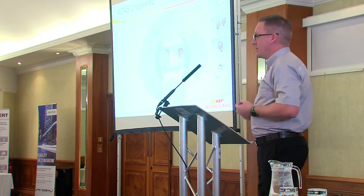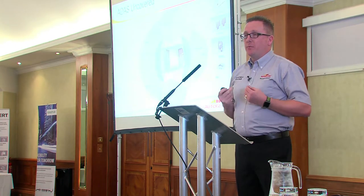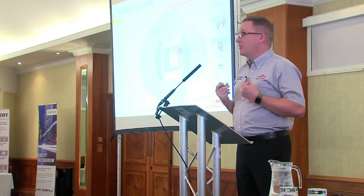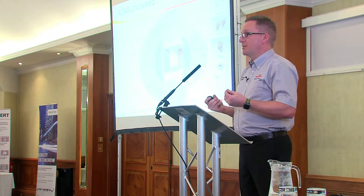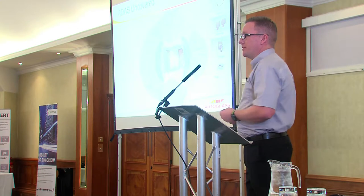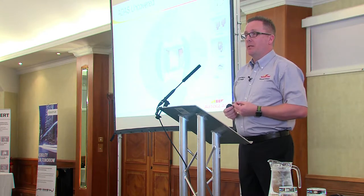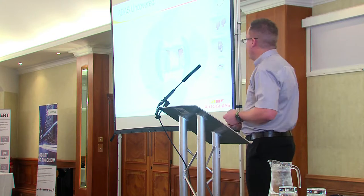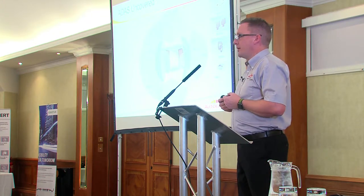Up front you'll see the windscreen-mounted camera. The primary job of the windscreen-mounted camera is to recognise objects — object recognition, or what I like to say, lines and signs. That allows people to easily relate that the function is there to recognise objects. So it could be traffic signs, or it could be lane markings in the road ahead.